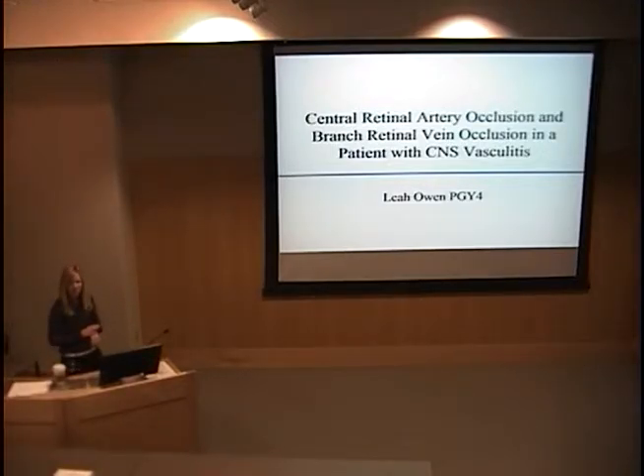Good morning. We're going to get started right at 8 because we have three presentations and we don't want to keep you late. I'm going to give the first presentation, which is an interesting patient I saw in conjunction with the neuro-ophthalmology department, who presented with a central retinal artery occlusion as well as a branch vein occlusion, thought to be related to a CNS vasculitis — something we don't see very often.